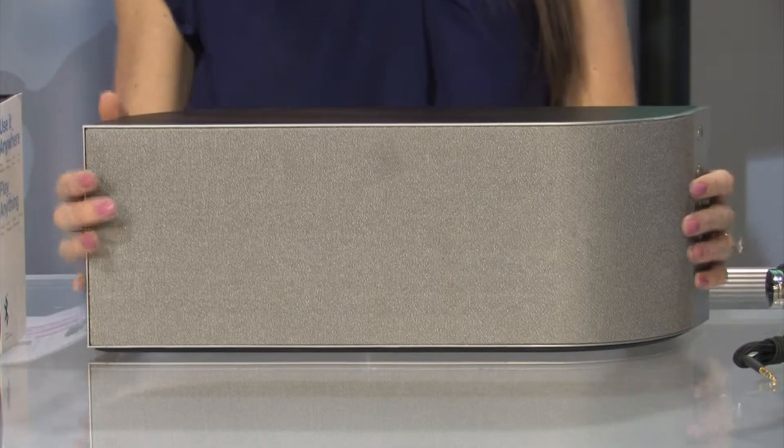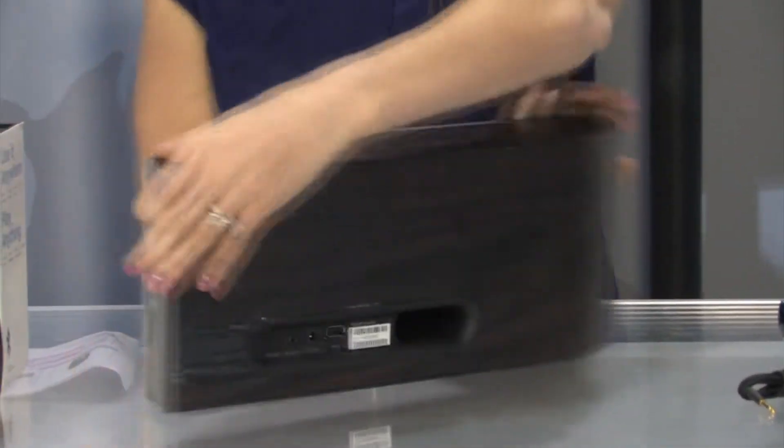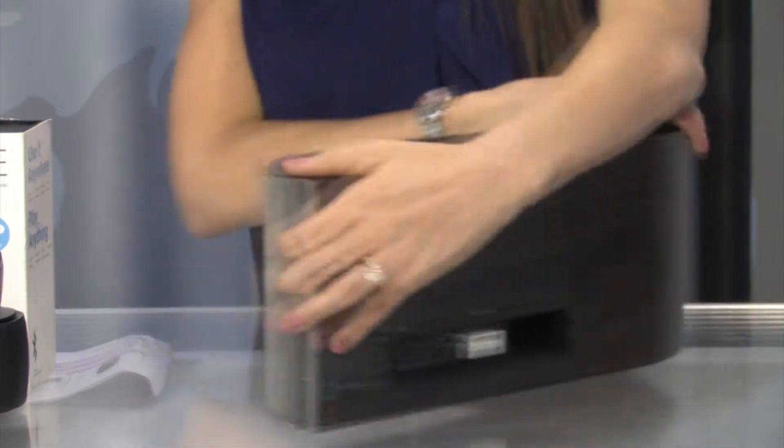Now over here from Wren, we have their new Wren Sound Speaker. So when you're at home entertaining some friends, this gives you that room-filling sound, either with AirPlay or Bluetooth, and it just has a really nice look to it.